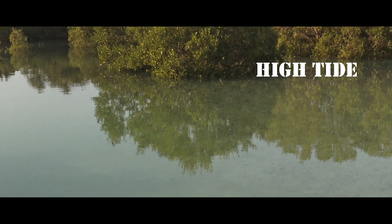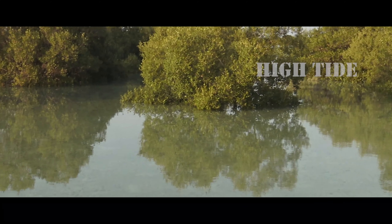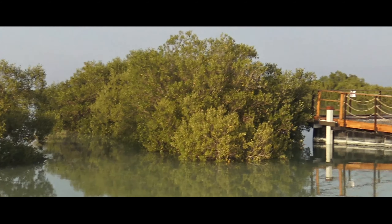The Mangrove National Park also made our list for best places to kayak in Abu Dhabi. Lucky visitors may even spot the elusive dugong or a dolphin in the waters.